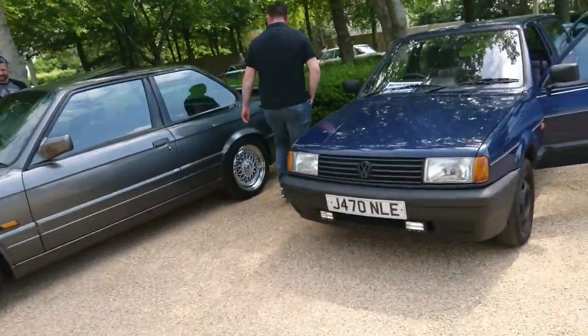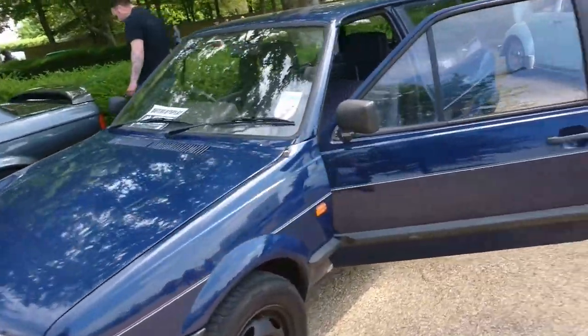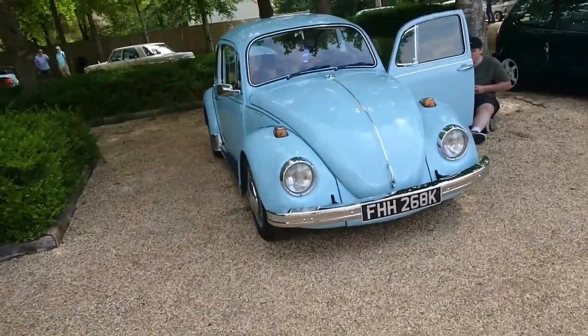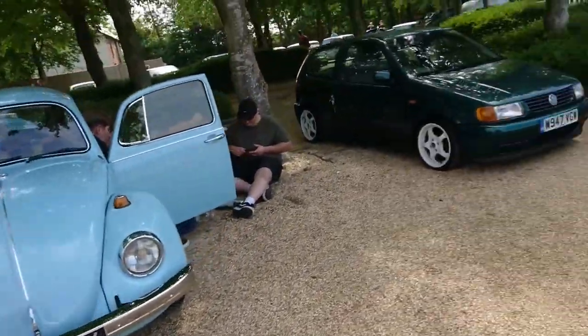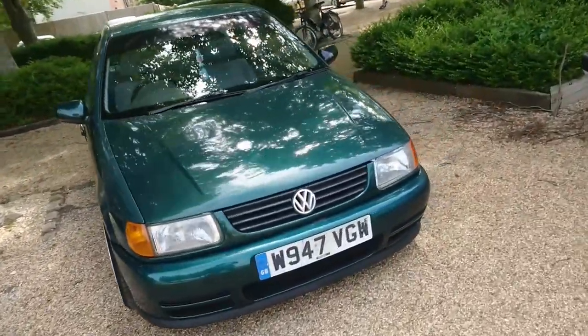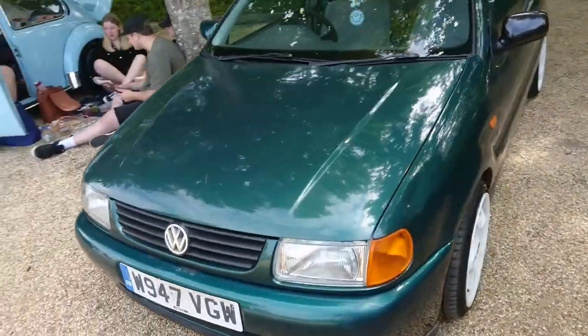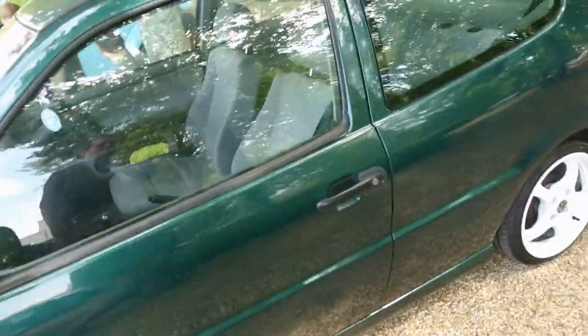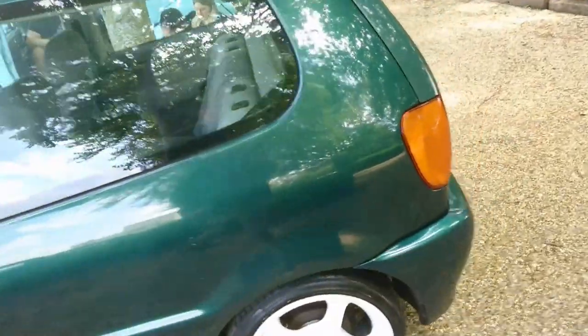Mark II facelift bread van Polo. '91, '92. '71, '72 Beetle. Very, very late pre-facelift. Then a Mark III Polo — the one I had was my first car. I had a Mark III Polo as my first car. It's this colour — it's called Bright Green. But this is the three-door one; the one I had was a five-door.